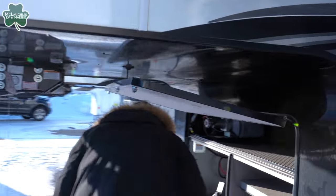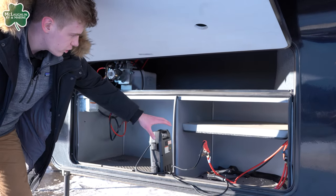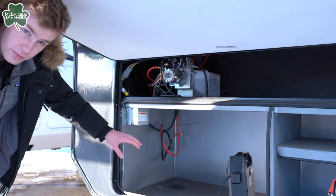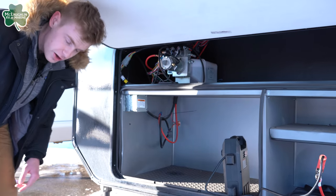Coming under here, you're going to notice extra storage. With the customer value package you're going to notice the bigger battery tray for many more batteries. Off to the left here, you're going to notice the space for a generator. It is generator LP prepped and you have wires for that dangling right there for you. Nice and easy.